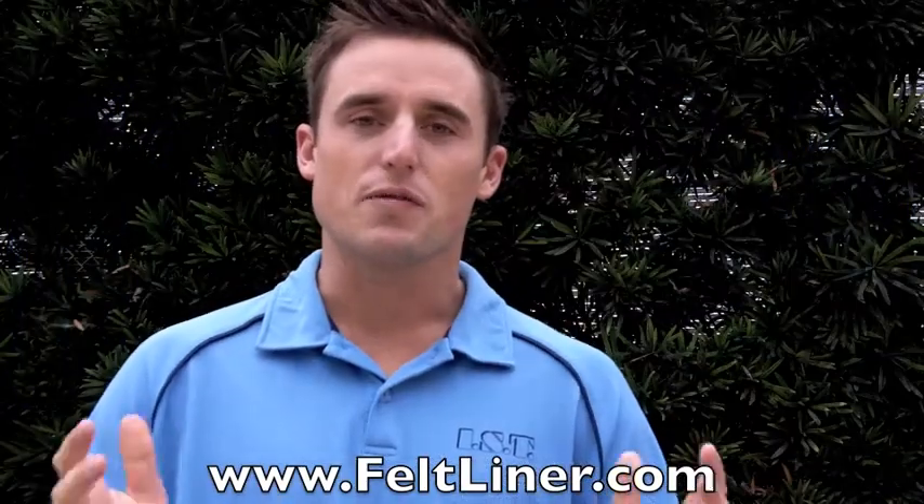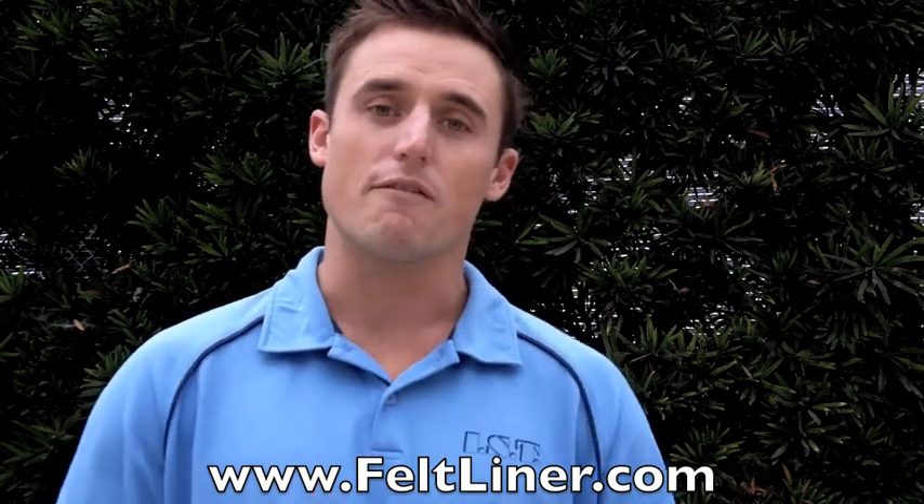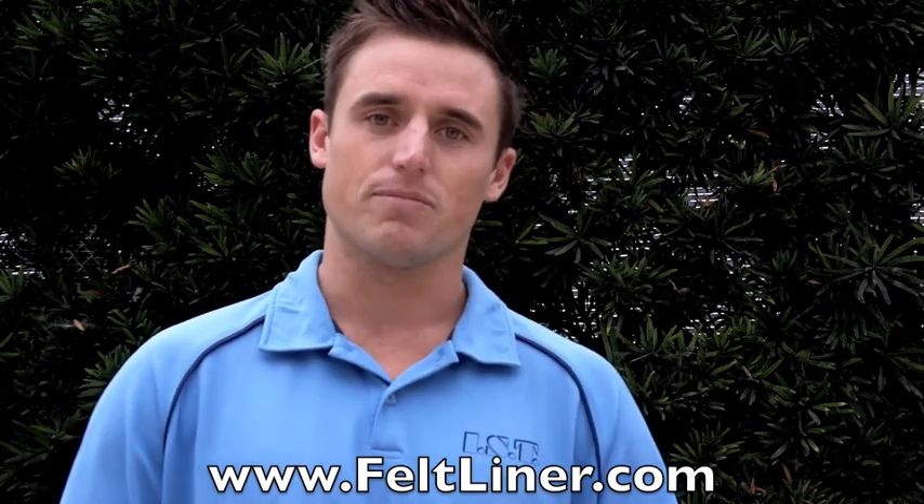If you liked what you see in this video, here's what I want you to do next. Go ahead and visit the website below and I'm going to send you guys a free e-book and valuable information that you need to know if you're in the pipe lining industry. See you in the field.